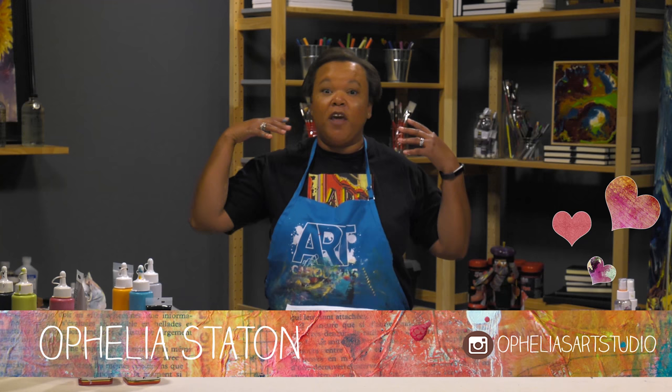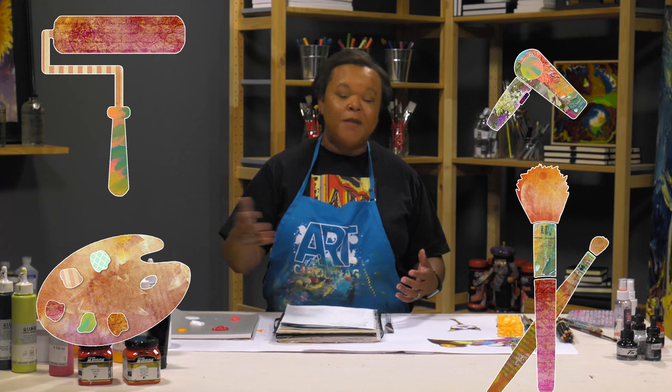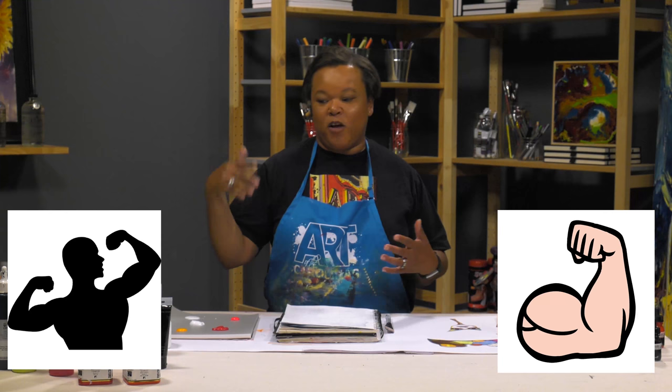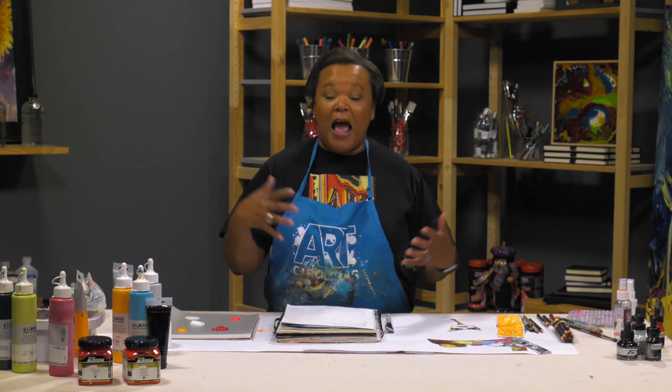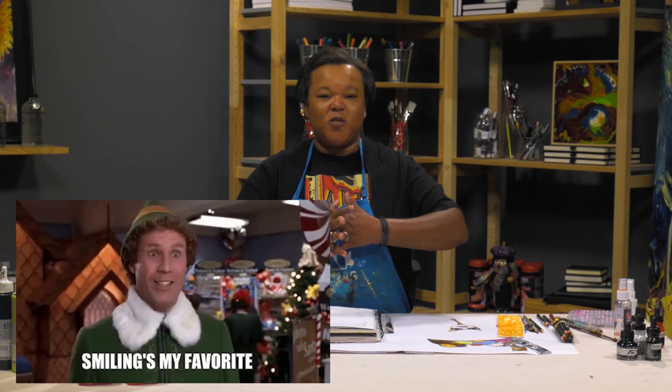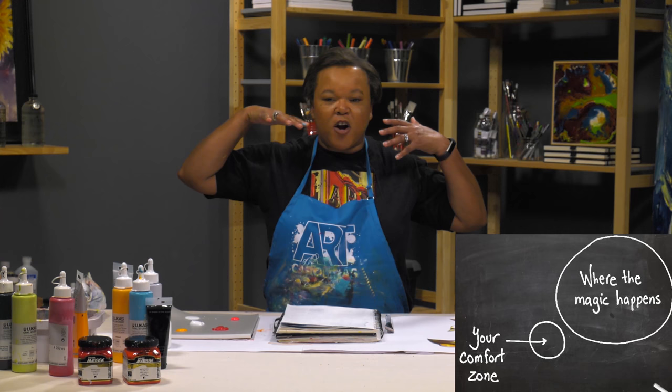Hey, welcome back to another Mixed Media Monday! Today it's all about color - specifically 'color block', kind of like writer's block. This is where you've hit a wall and every time you go to your creative space you pull the same colors, because those are the colors that are comfortable. If you're like me, you know those colors are going to perform every single time. Today I'd like for us to step out of our color comfort zone.